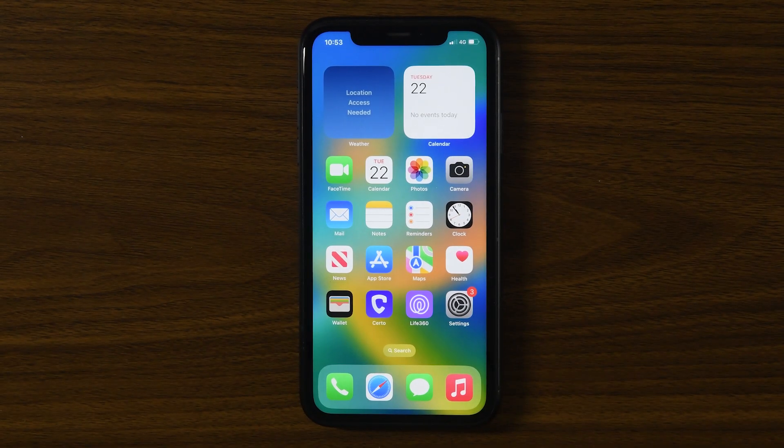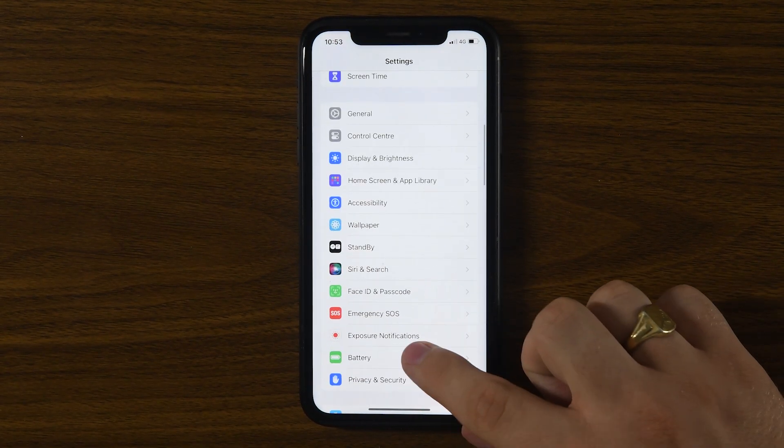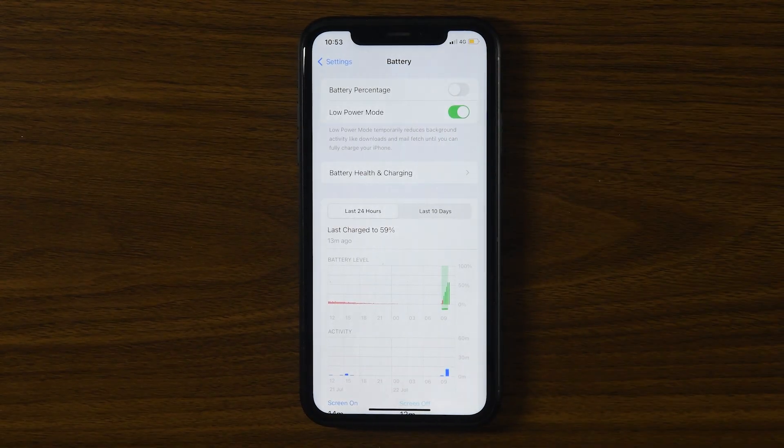A fourth option is to enable low power mode. This limits background activities, including location tracking. Go to Settings, Battery, and toggle on Low Power Mode. You'll notice your battery icon turns yellow.